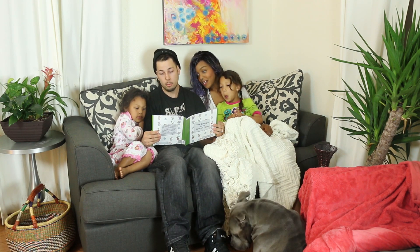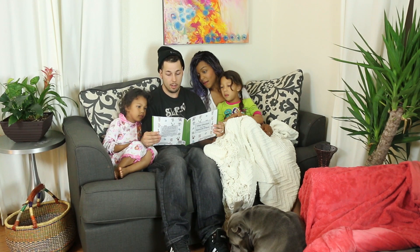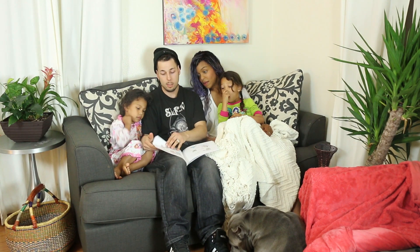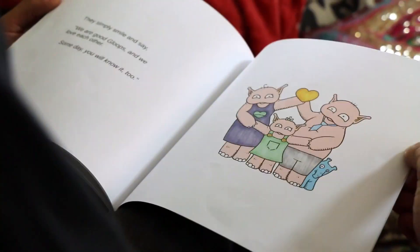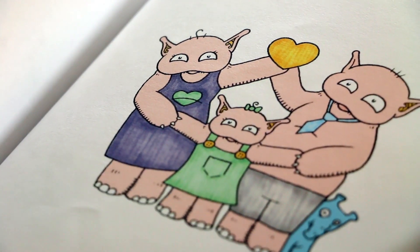Sadly, some gloops still believe the old kings, but this doesn't get Molly or her parents down. If ever another gloop says to them, you must be lazy, or you must be bad, they simply smile and say, we are good gloops, and we love each other. Someday, you will know it too. The end.